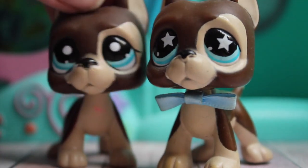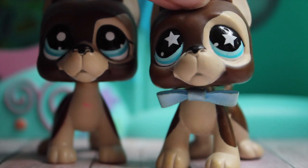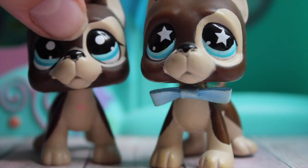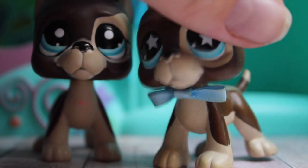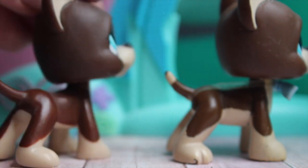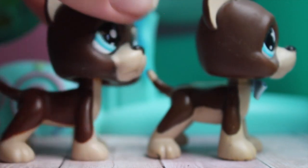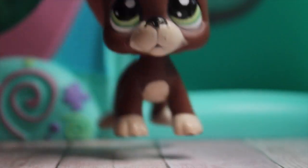To start off we have these two cuties. This one and this one are very, very similar — they have the same number, I believe — but the only difference is that this one has circle eyes and this one has star eyes. Their numbers are #817, and yeah, I believe that is the only difference.